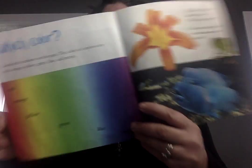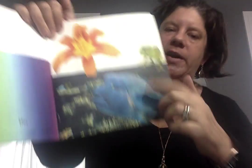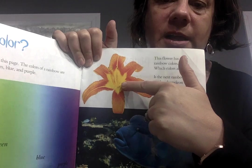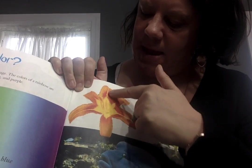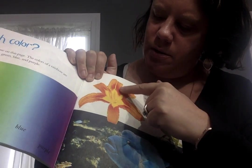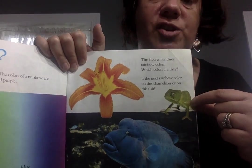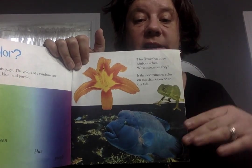Look at the rainbow on this page. The colors of a rainbow are red, orange, yellow, green, blue, and purple. The flower has three rainbow colors — which colors are they? Orange, yellow, and purple — these look purple to me. In the next picture — a chameleon or a fish — what color? Chameleons are really neat because they change colors depending on what they're sitting on.